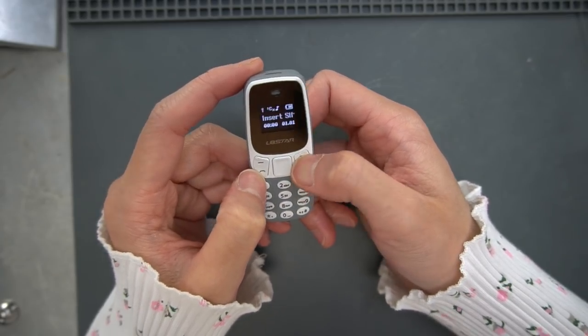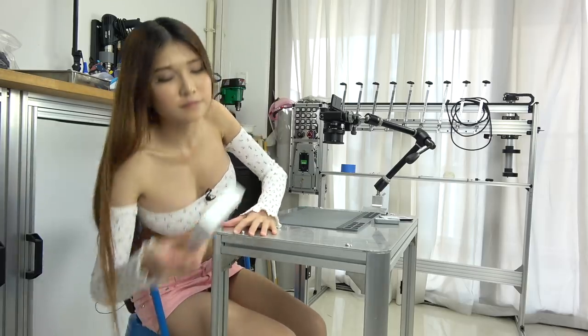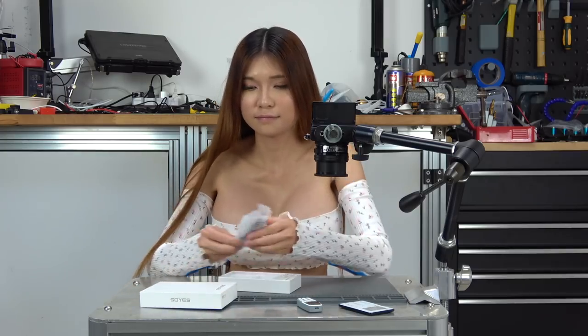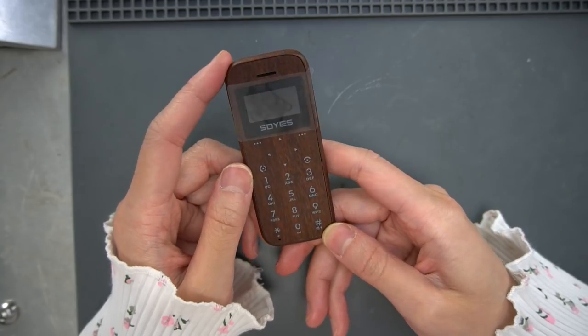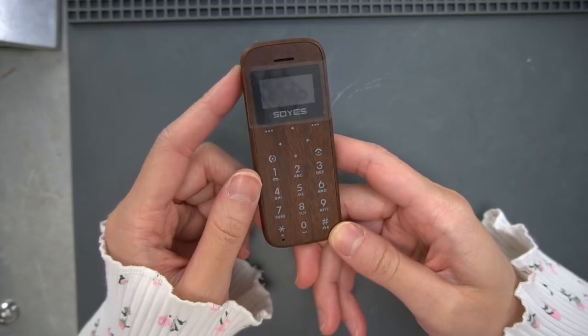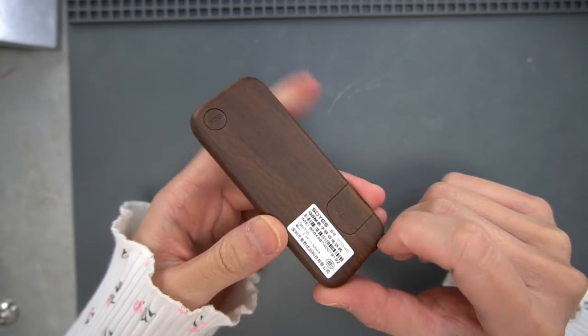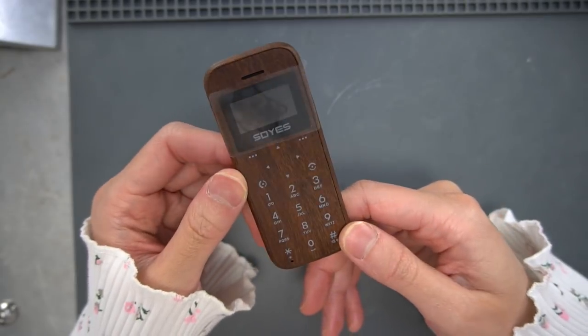This one has nothing special, but it has some basic functions just like the first one. Now let's move on to the other one. This one is not as small as the other ones — I don't know if it would make a good contraband phone. But the enclosure is different from the other one; it feels much nicer.